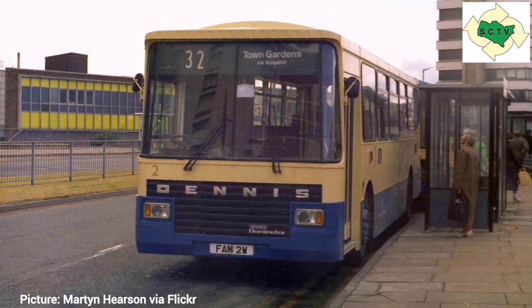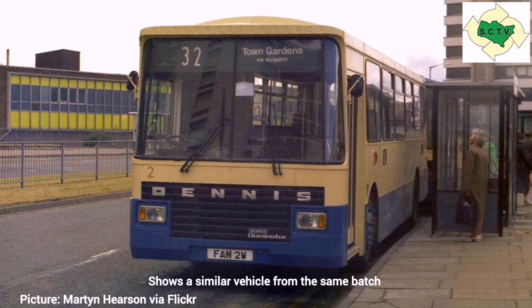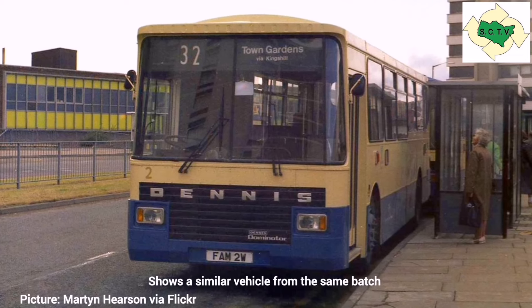The last single-decker Dominator was FAM4W for Thamesdown, and that was delivered in August 1980.